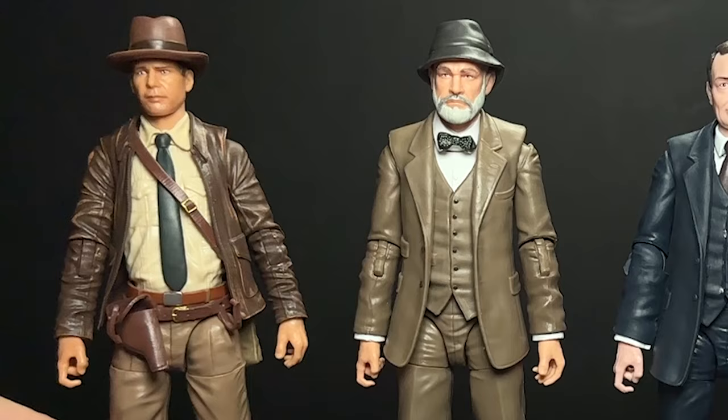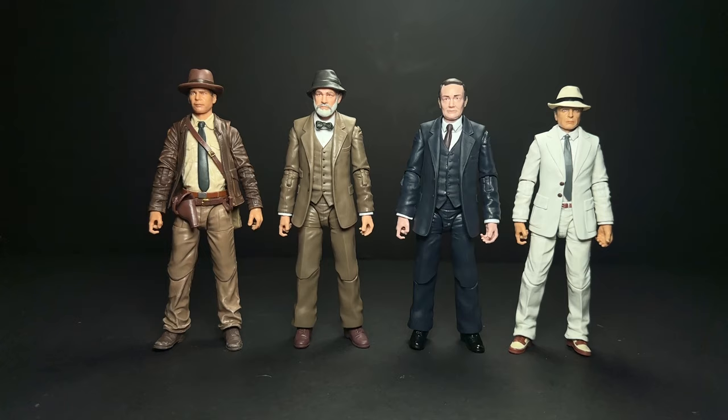Here are all four figures next to each other. Obviously, a lot of reuse going on here. This whole line is basically guys in suits or Indiana Jones.